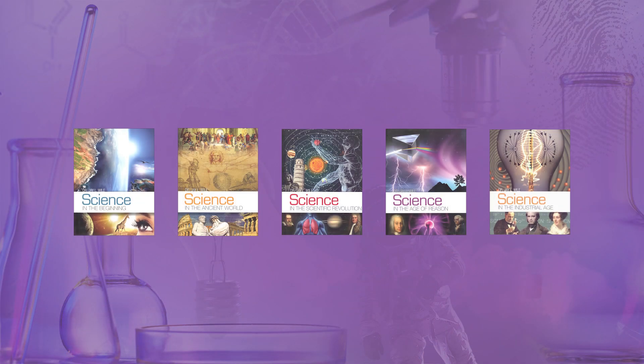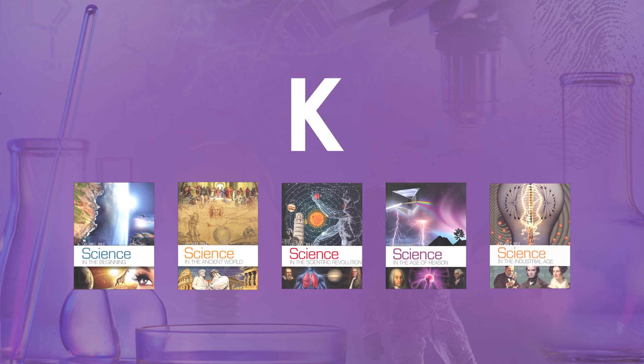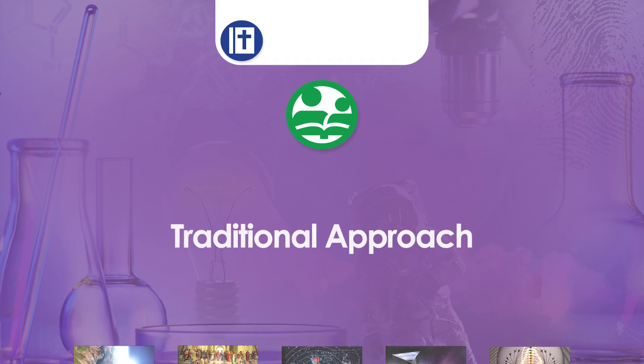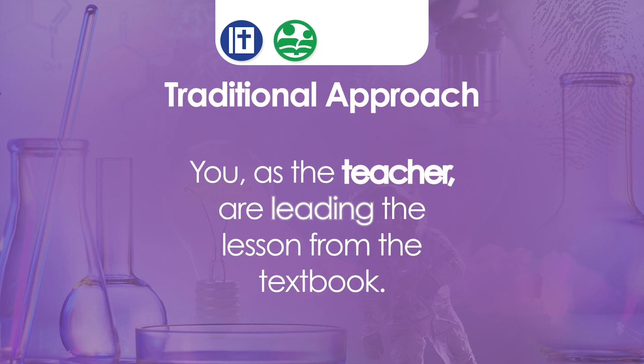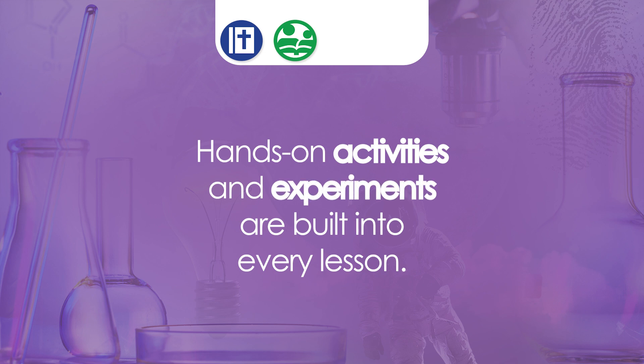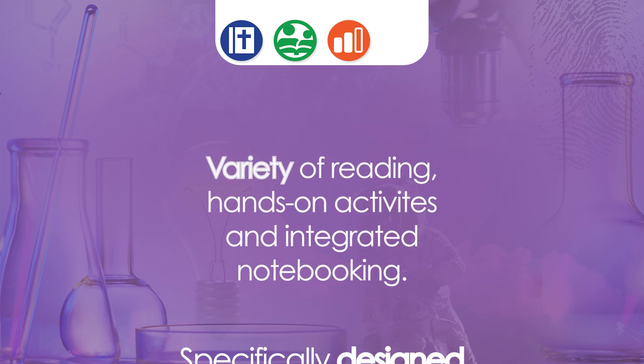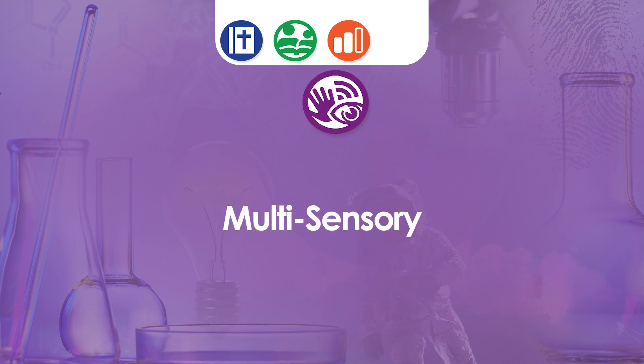What if I could introduce you to an elementary science curriculum that fits all of these factors? Science Through History is a science program for grades K through six that is written from a Christian worldview. It's a traditional approach in the sense that you, as the teacher, are leading the lessons from the textbook. Hands-on activities and experiments are built into every lesson, so parental involvement is required. These activities are specifically designed for home use and are easy to implement. The variety of reading, hands-on activities, and integrated notebooking make the program multisensory.